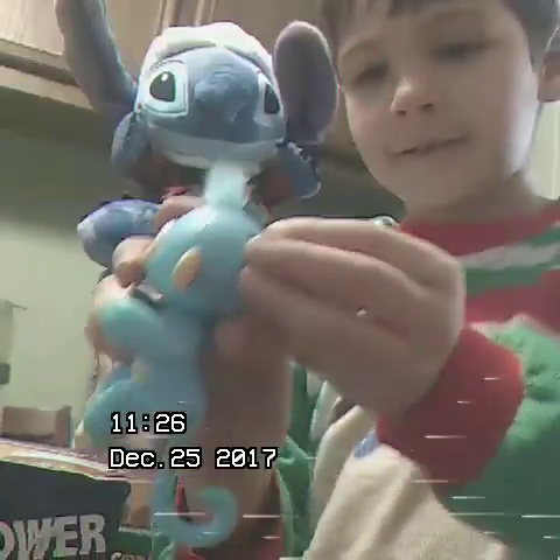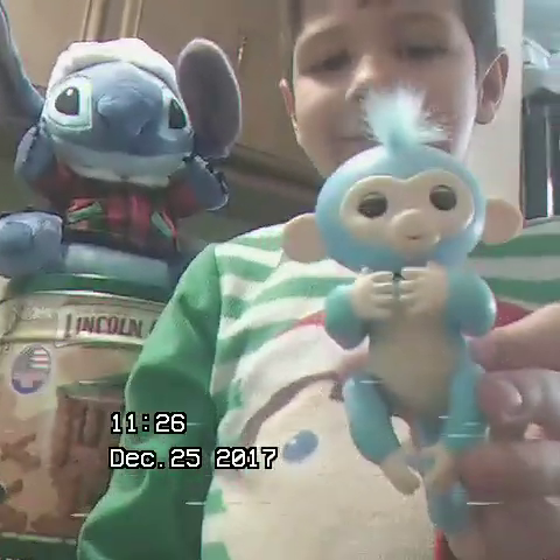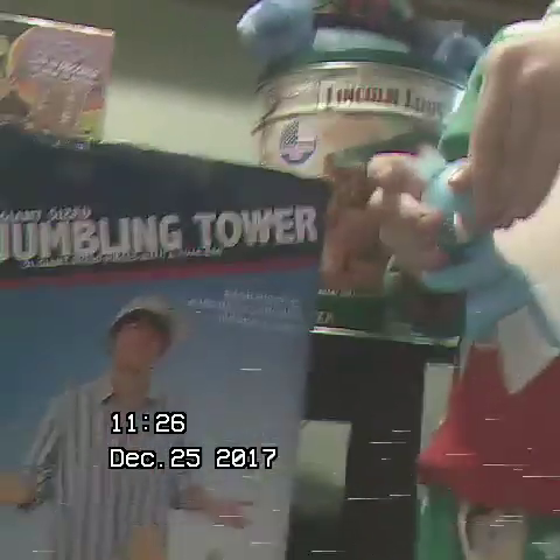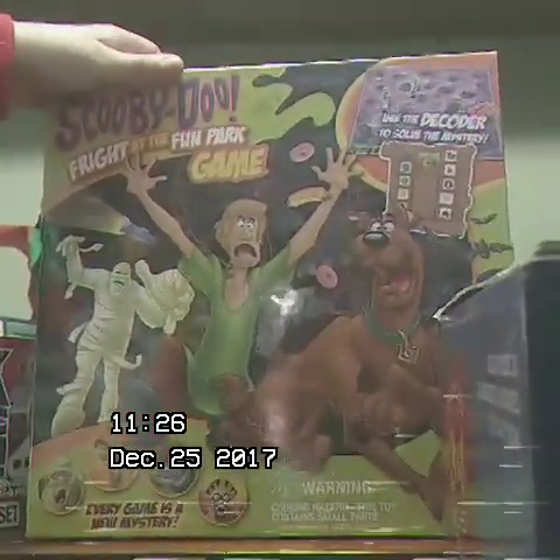And then I got a Fingerling — I can show you how it works. Are you awesome? Then I got a giant Jenga, it's 34 inches long. And then I got a Scooby-Doo game — it's Fright at the Fun Pack game.